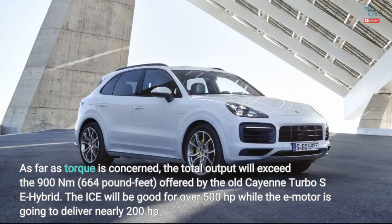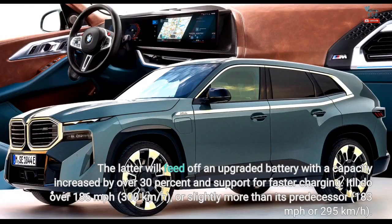As far as torque is concerned, the total output will exceed 900Nm (664lb-ft), offered by the old Cayenne Turbo SE Hybrid. The ICE will be good for over 500hp while the e-motor is going to deliver nearly 200hp. The latter will feed off an upgraded battery with a capacity increased by over 30% and support for faster charging.